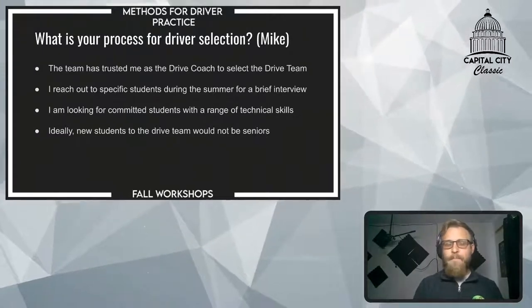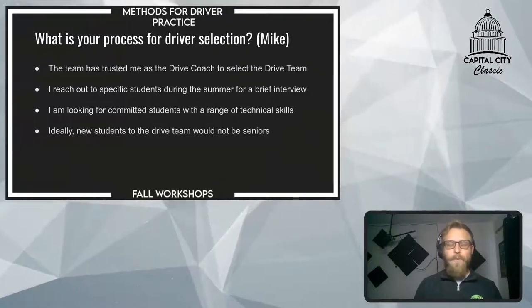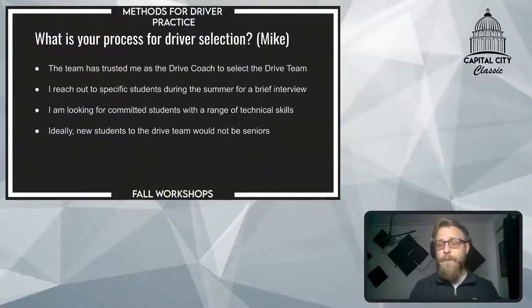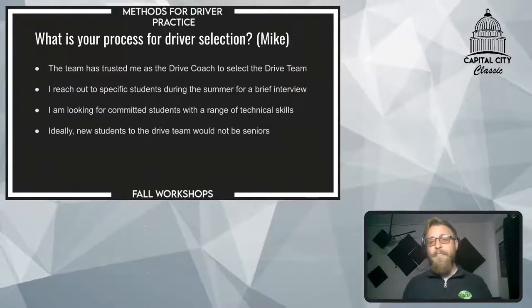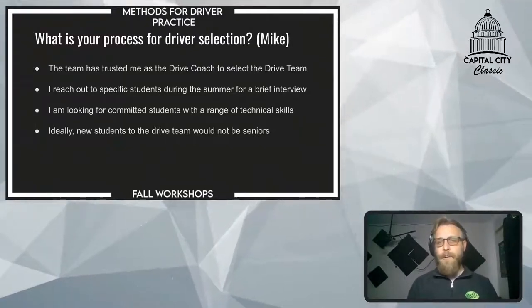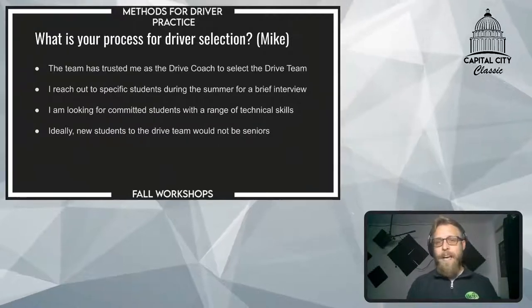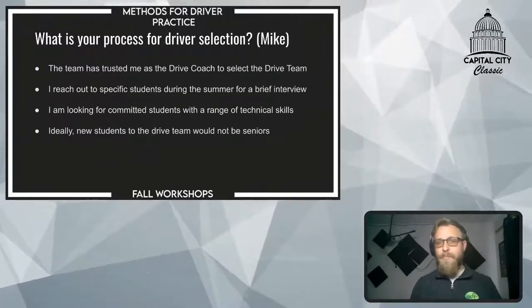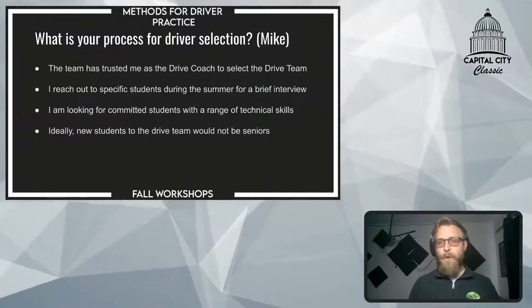We try to select students we can build up over a couple of years, so ideally we're not picking seniors if it's their first year on the drive team. I also re-interview anyone who's a returning drive team member — I don't take for granted that any role carries over year to year. Obviously, carryover is what I'm aiming for, so our driver and operator are typically the same through their senior year. But sometimes it's not the best fit, and that's what the interviews help determine — maybe they're taking on another leadership role and don't have the bandwidth for both.